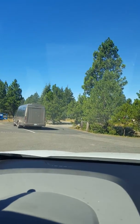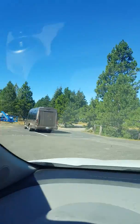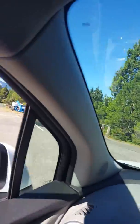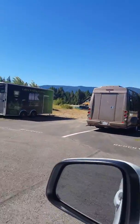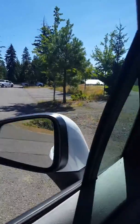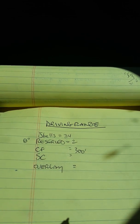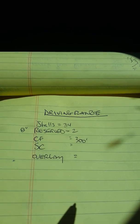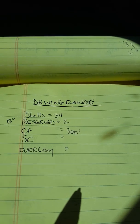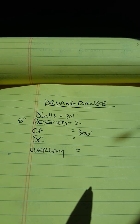There are a couple of stalls right here — larger stalls for trailers. So a little stall striping, some 8-inch reserves. Here are the quantities for the driving range at Suncadia: 34 stalls, 2 eight-inch reserves, 300 feet of crack fill. The seal coat and overlay quantities will come off the aerial map that I'm providing.